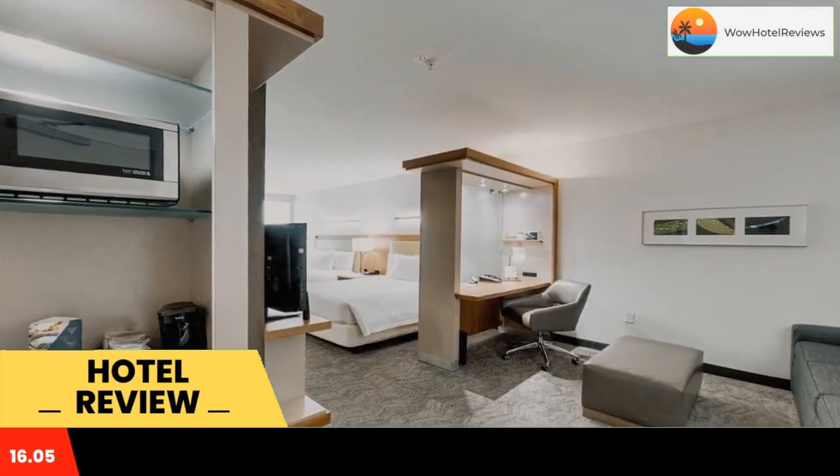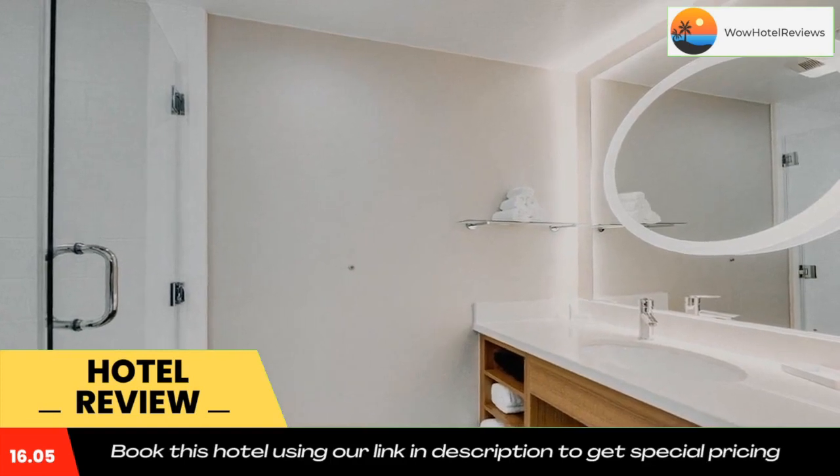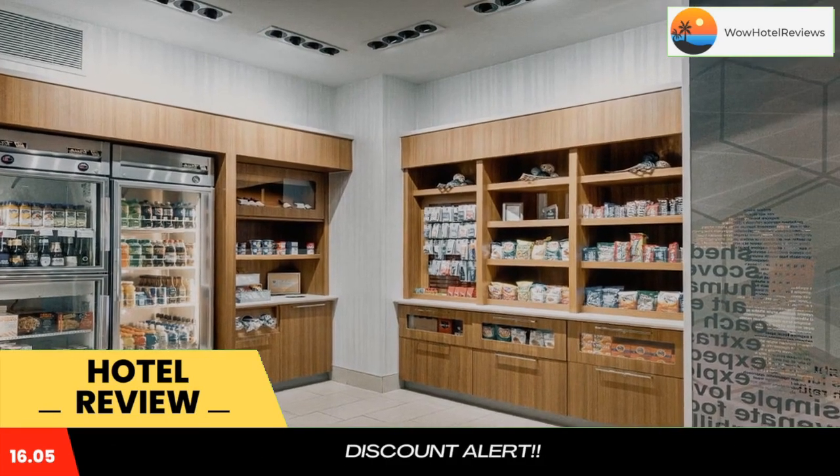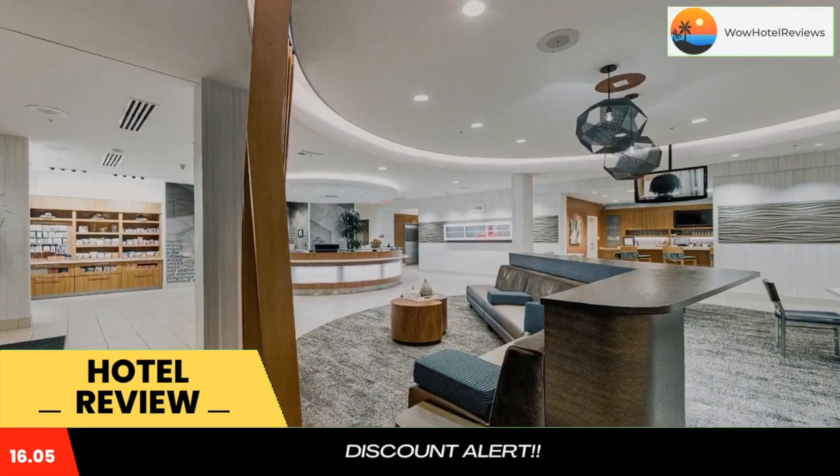At Spring Hill Suites by Marriott Houston The Woodlands, the suites are furnished with a sofa bed and include a microwave, fridge, and coffee making facilities. Guests can enjoy a drink from the bar located off the lobby.